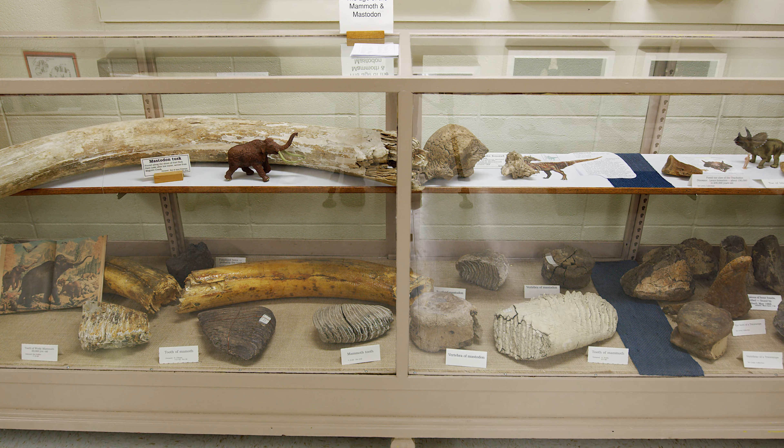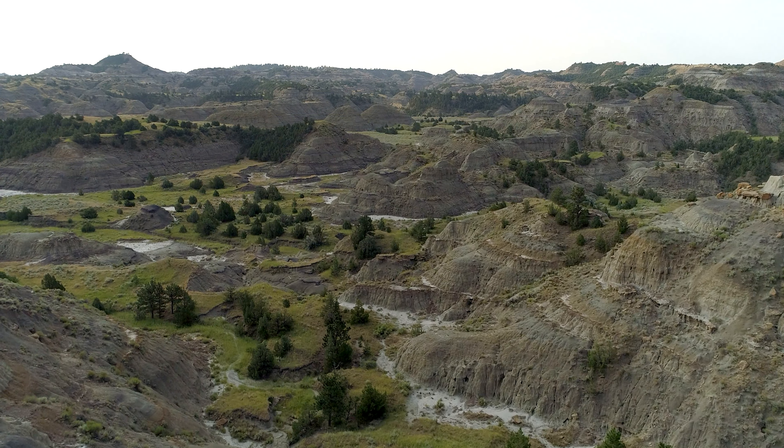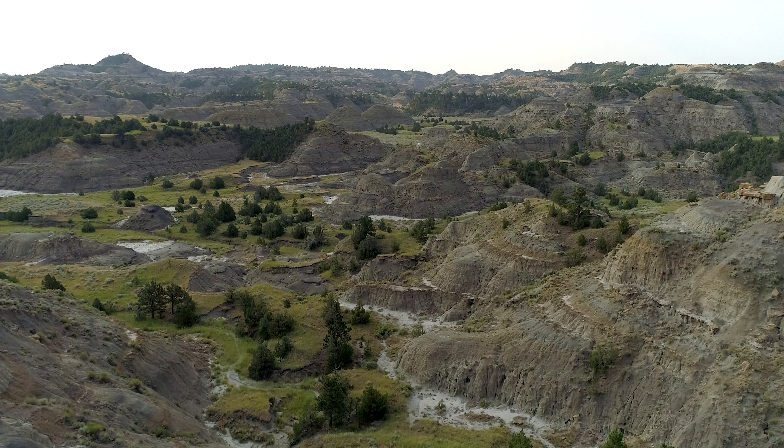They decided some years ago that the original residents, dating back tens of millions of years, maybe didn't have enough attention. And so we brought a nice paleontology display into the Frontier Gateway. It's a great place to get your Montana Dinosaur Trail passport stamped and head out into the hills to discover the dinosaurs where they roamed.